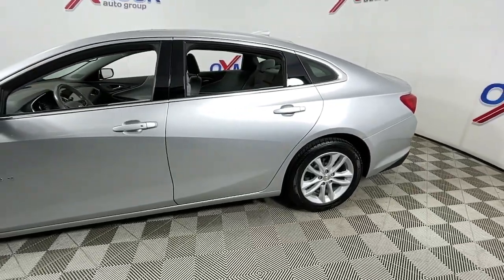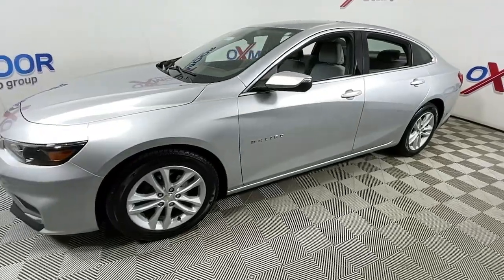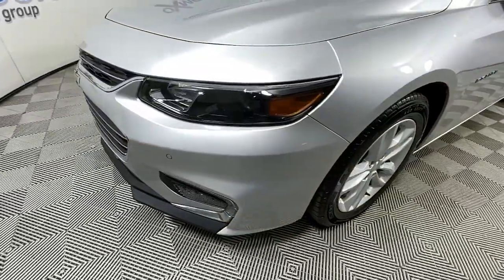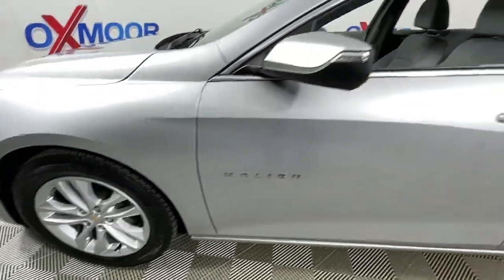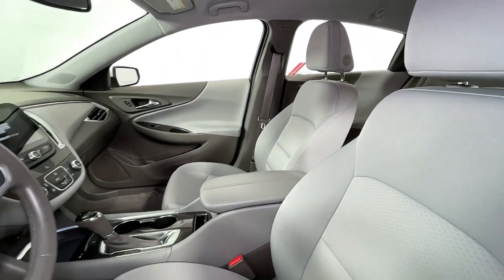Look no further than the 2018 Chevrolet Malibu. With less than 110,000 miles on the odometer, this vehicle provides excellent value. The Malibu delivers the comfort and convenience of a four-door luxury midsize with the refined agility and sculpted looks that inspire true driving pleasure.